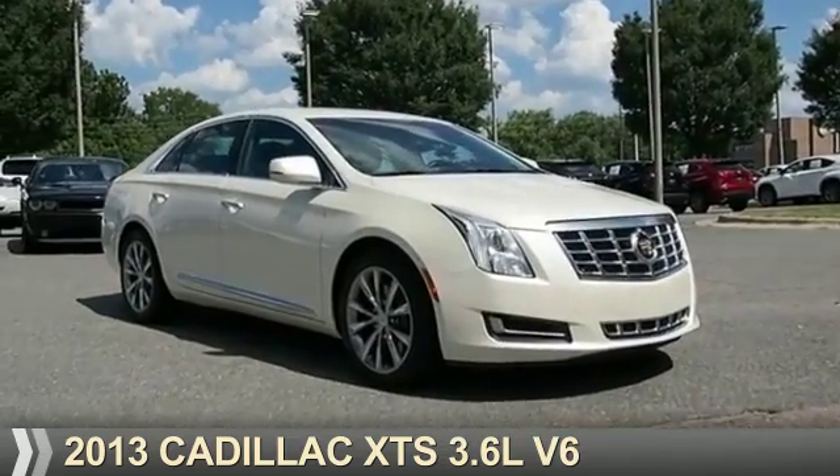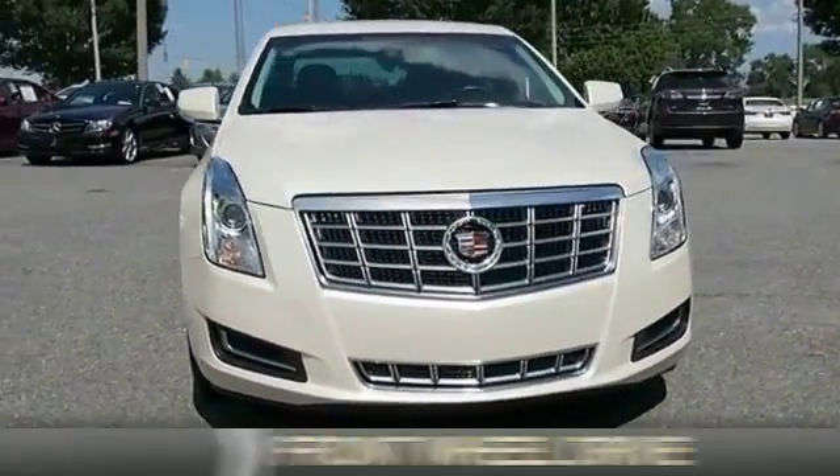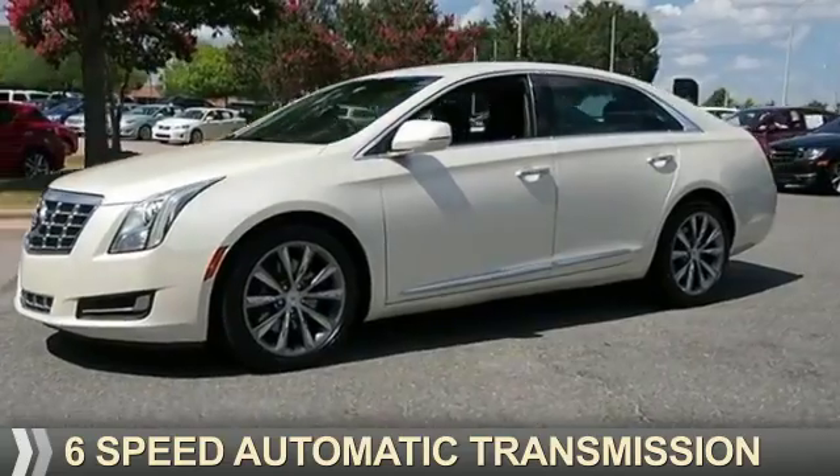Presenting the 2013 Cadillac XTS. It's powered by front-wheel drive, a 3.6-liter six-cylinder engine, and a six-speed automatic transmission.